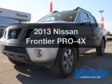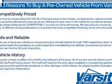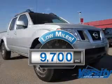Presenting the 2013 Nissan Frontier. If you're looking for an automobile with great attributes, look no further. Get more for your money with this vehicle that features low mileage and dependability.